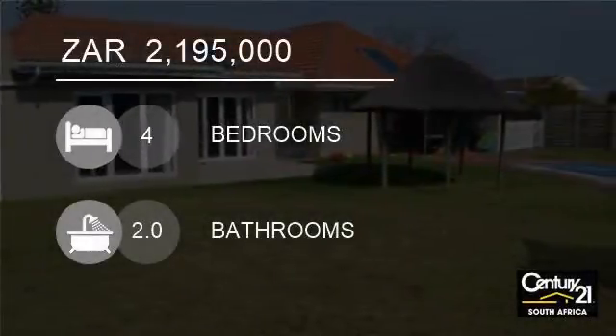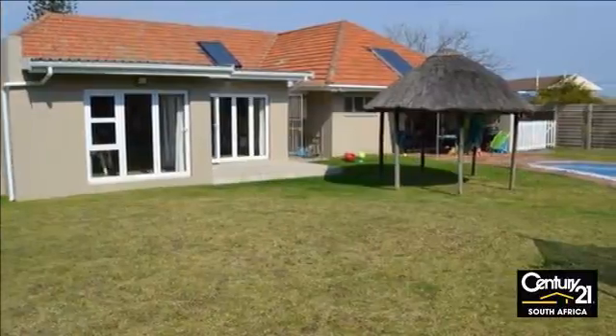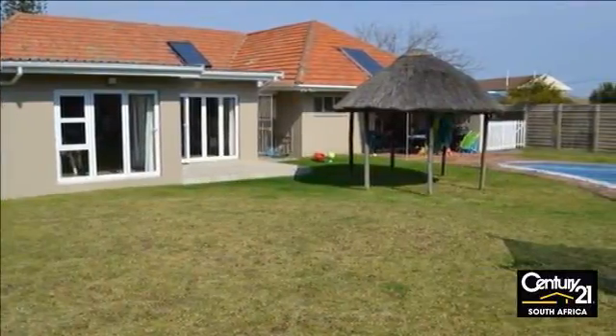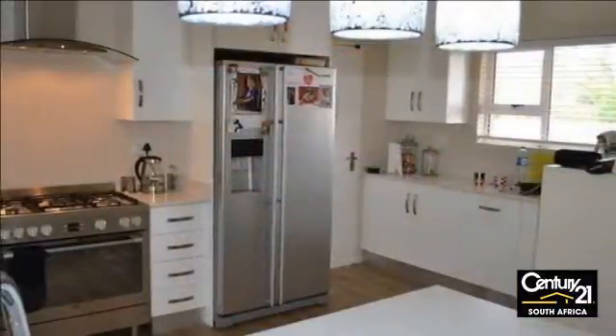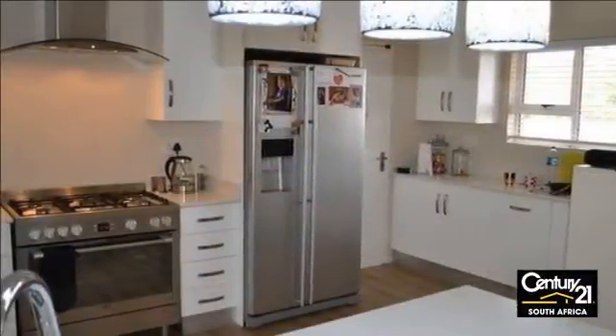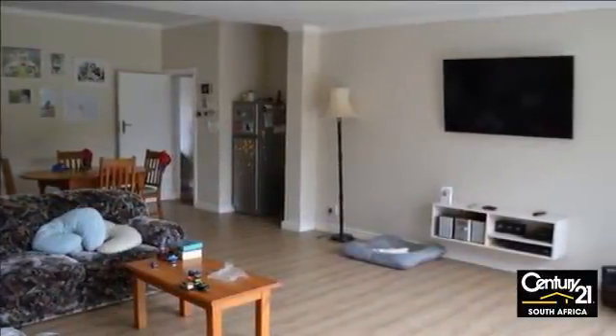Welcome to this four-bedroom house for sale in Beacon Bay, East London, Eastern Cape, South Africa, for 2,195,000 Rand. Family living at its best — this home will give you many years of happy family living.